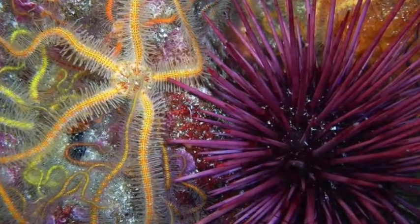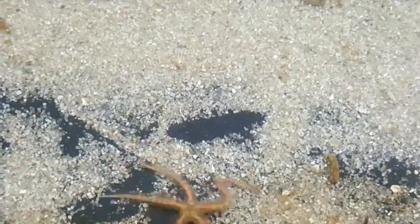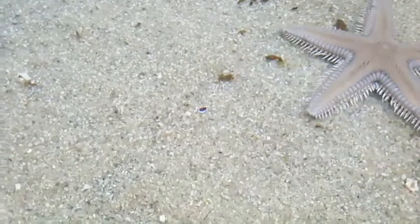Echinoderms, how do you move? I'm a sea star. I use my tube feet to sneak around. So sneaky.